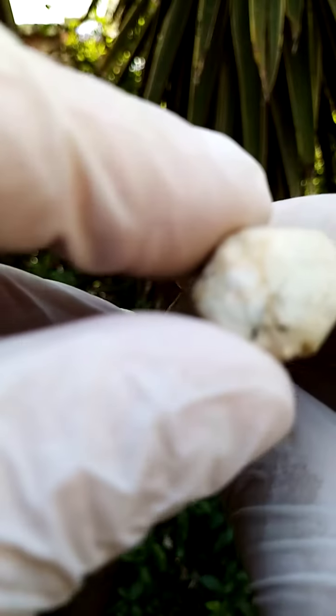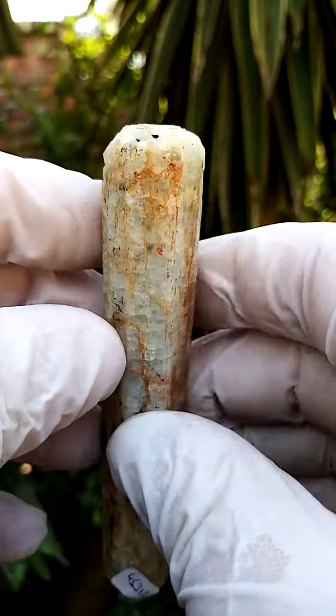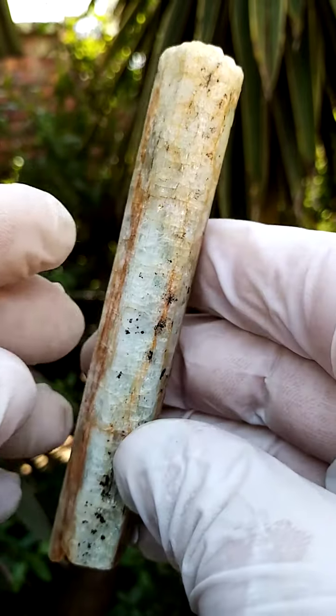The termination — I actually struggle to see it; it isn't totally intact, but it does seem to be there, so it doesn't look like an obviously damaged termination.